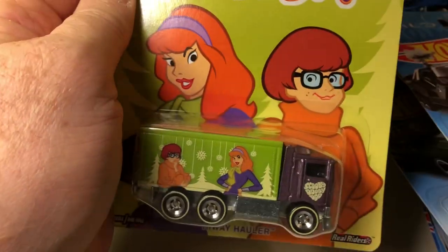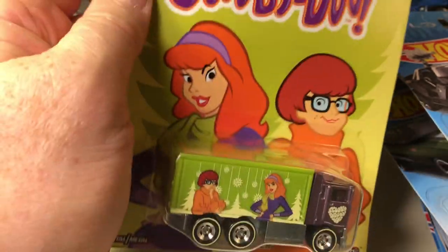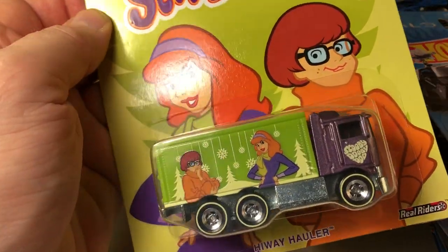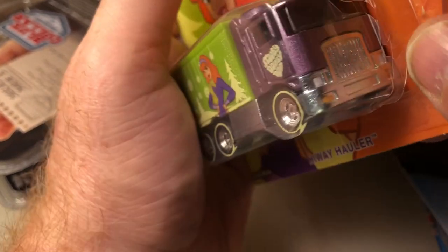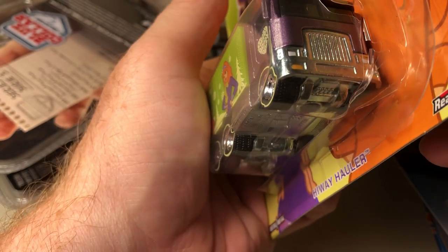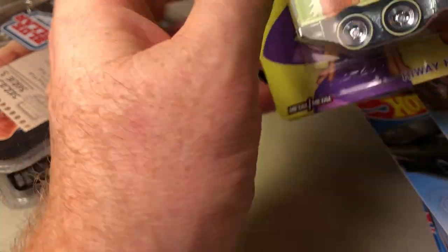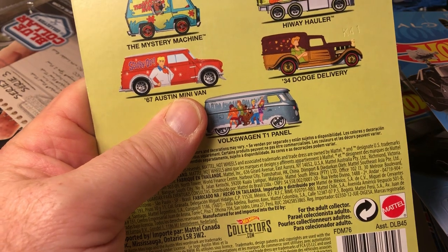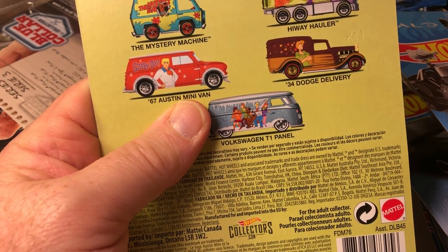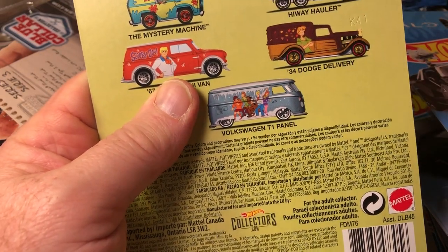In pop culture, I found number two of five for the Scooby-Doo series — Highway Hauler. The blister's cracked and opening up a bit, so I'll just take it out. Somewhere I do have the Austin minivan, but I'm still looking for the other three: the Mystery Machine, the 34 Dodge Delivery, and the Volkswagen T1 panel.